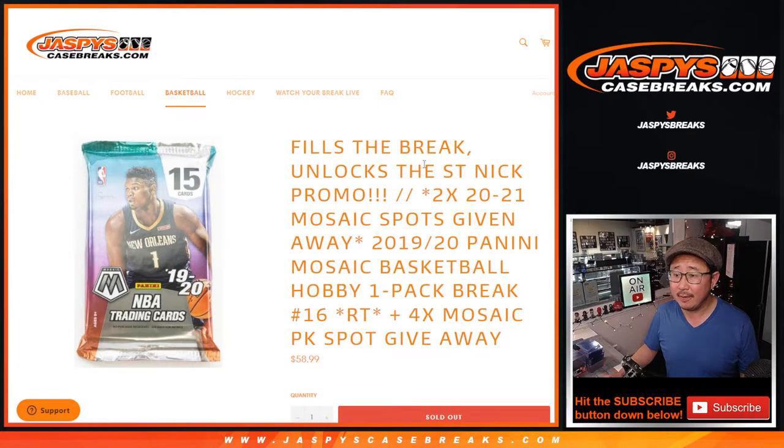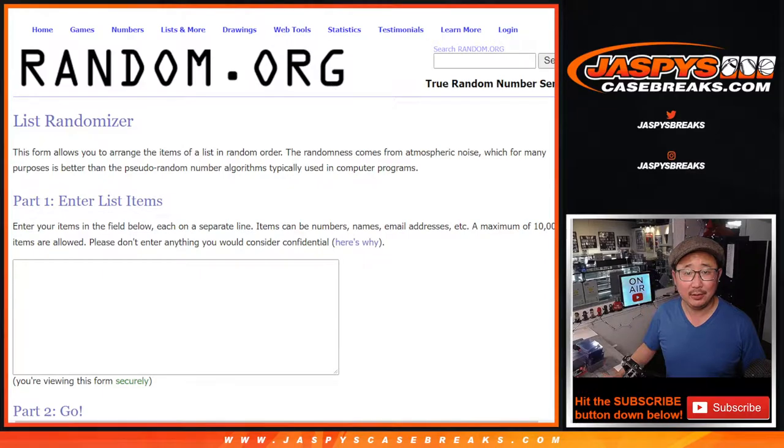Moss, Bruce, what's going on? Happy holidays to you too, to you and Megan.